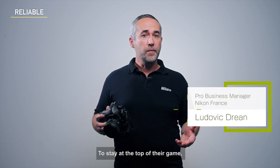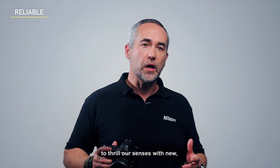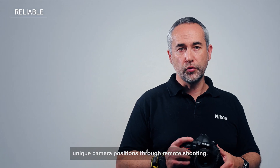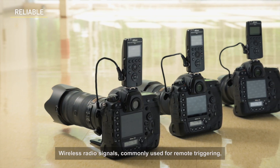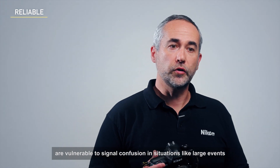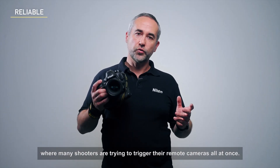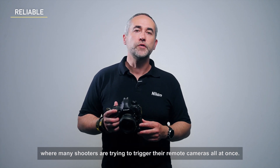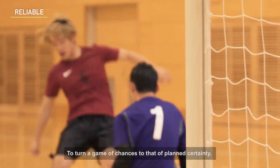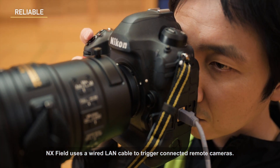To stay at the top of the game, photographers and news agencies are always seeking to thrill our senses with new, unique camera positions through remote shooting. Wireless radio signals, commonly used for remote triggering, are vulnerable to signal confusion in situations like large events where many shooters are trying to trigger their remote cameras all at once. To turn a game of chances to that of planned certainty, NX Field uses a wired LAN cable to trigger connected remote cameras.